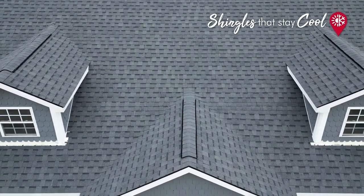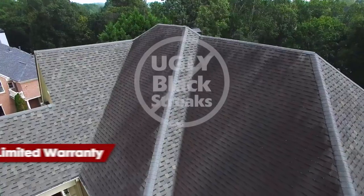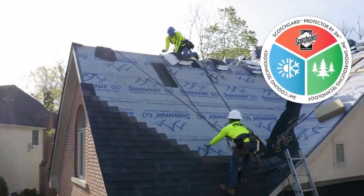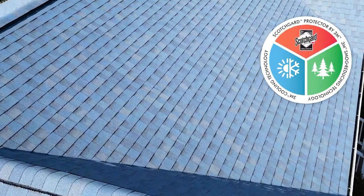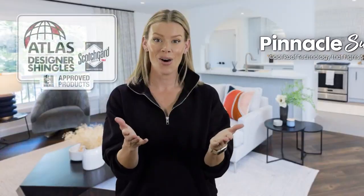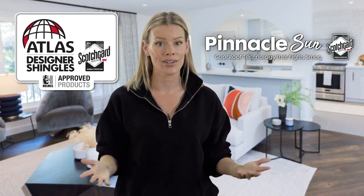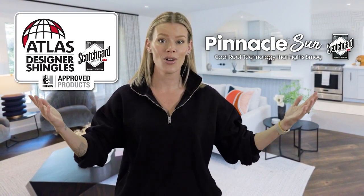In all, with the combination of reflectivity, smog-reducing technology, and a lifetime warranty against black streaks caused by algae, Pinnacle Sun has one of the most unique sets of features of any asphalt shingle on the market. These shingles are the perfect choice for homeowners looking for a high-performance, energy-efficient, and eco-friendly roofing solution. So if you're looking to protect your home, family, and the environment with cutting-edge technology, consider Pinnacle Sun Architectural Shingles. Upgrade your home today!